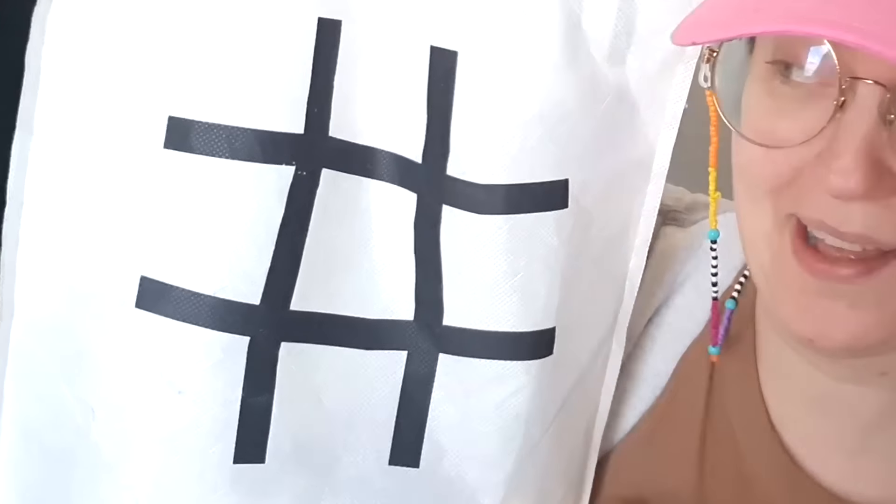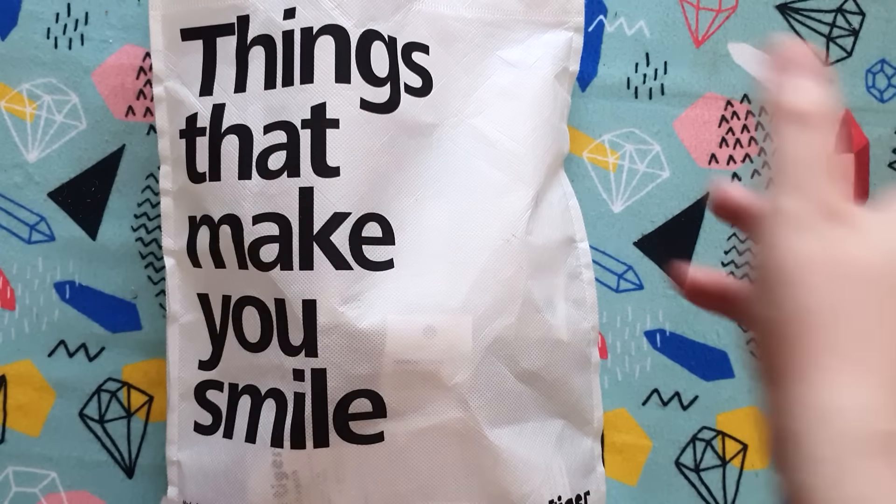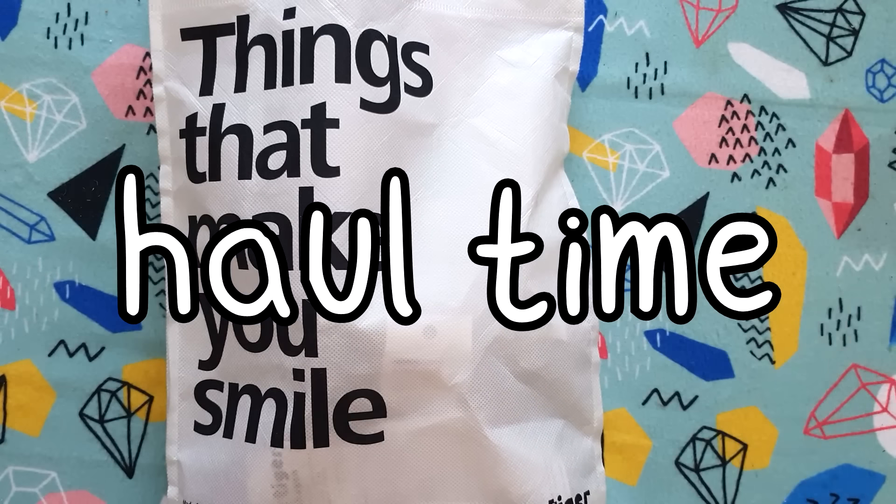Hello dear. I have spent way too much money at Flying Tiger, so let's go through these art supplies. Hello art friends, it is haul time. It's been forever since we've done a haul.